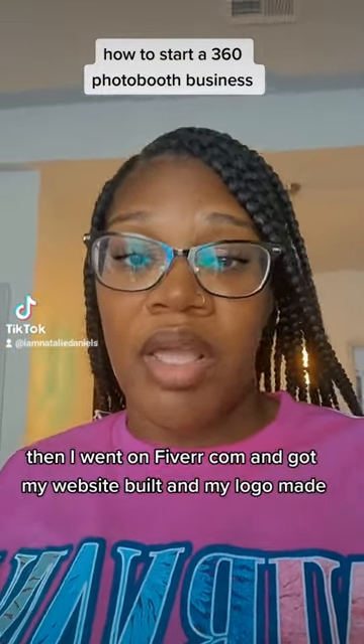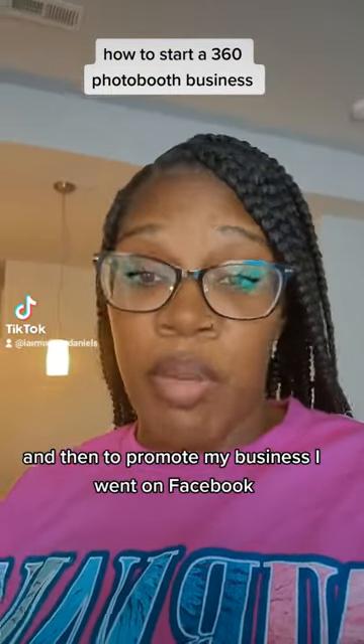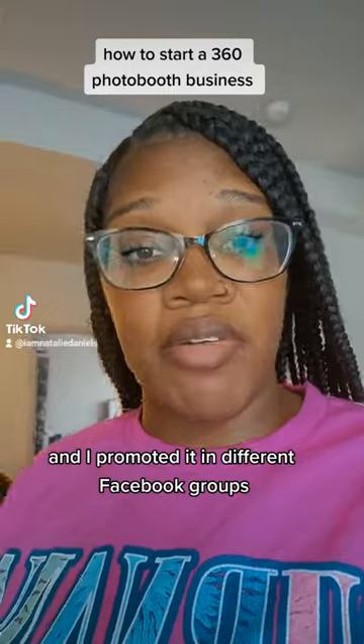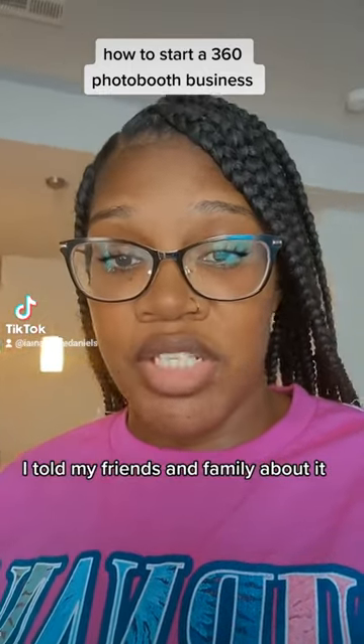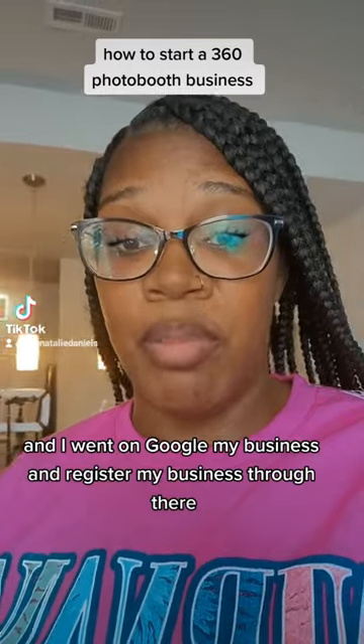Then I went on Fiverr.com and got my website built and my logo made. To promote my business, I went on Facebook and promoted it in different Facebook groups, told my friends and family about it, and went on Google My Business and registered my business there.